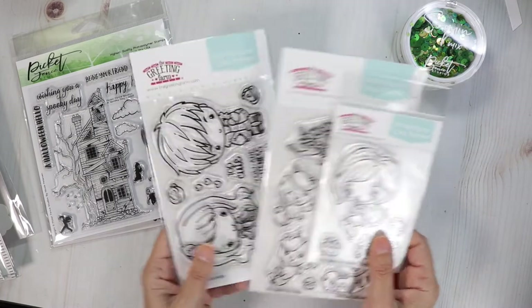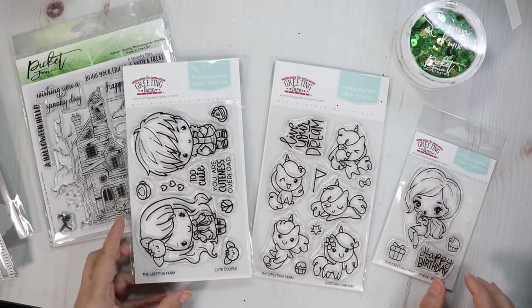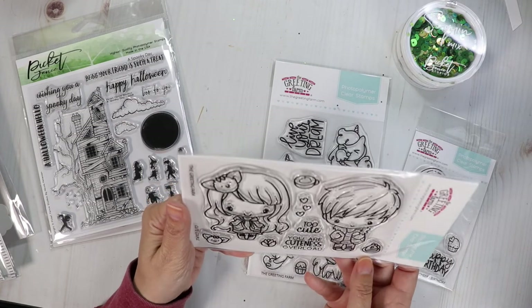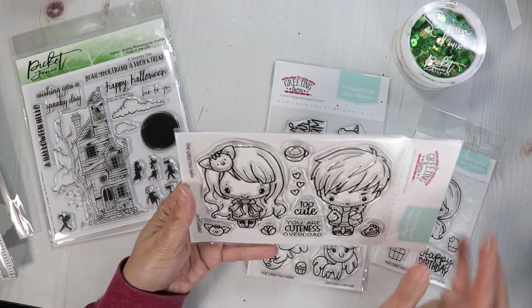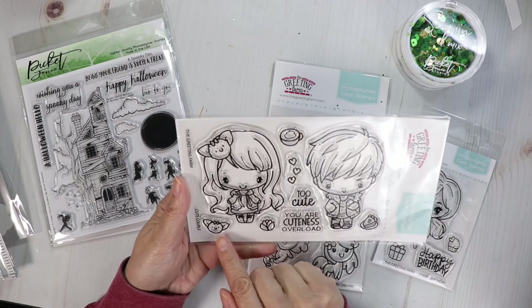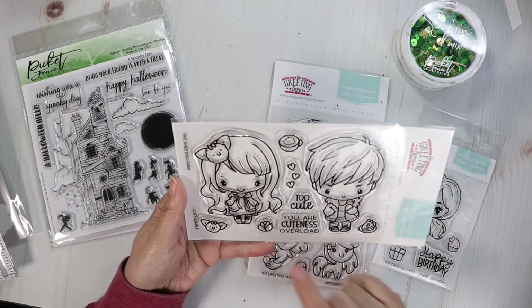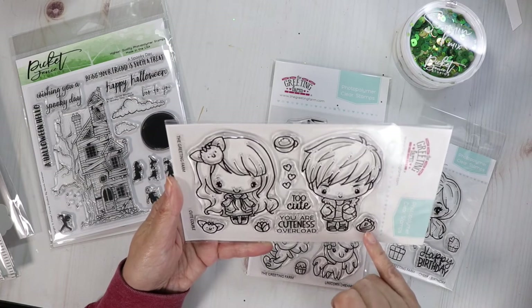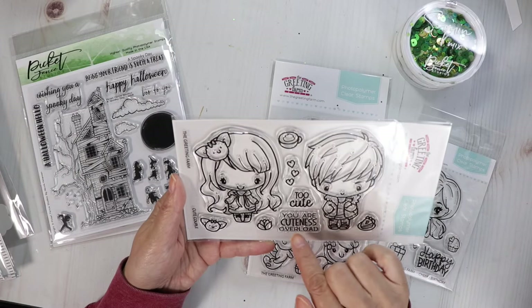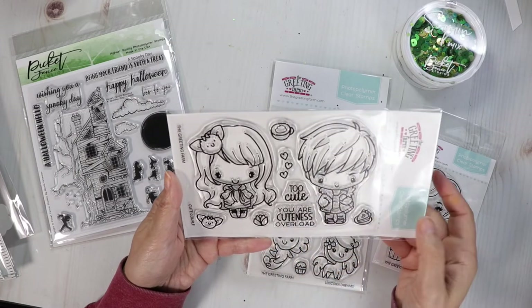From The Greeting Farm there are three new cute stamps. This one is the Cute Couple, and they are surely cute! This one looks like it has a little bow in the shape of a bat, and then there's another one — they both have jackets on. There's a piece of pie, a cappuccino, some hearts — too cute! 'You are cuteness overload' are the sentiments.